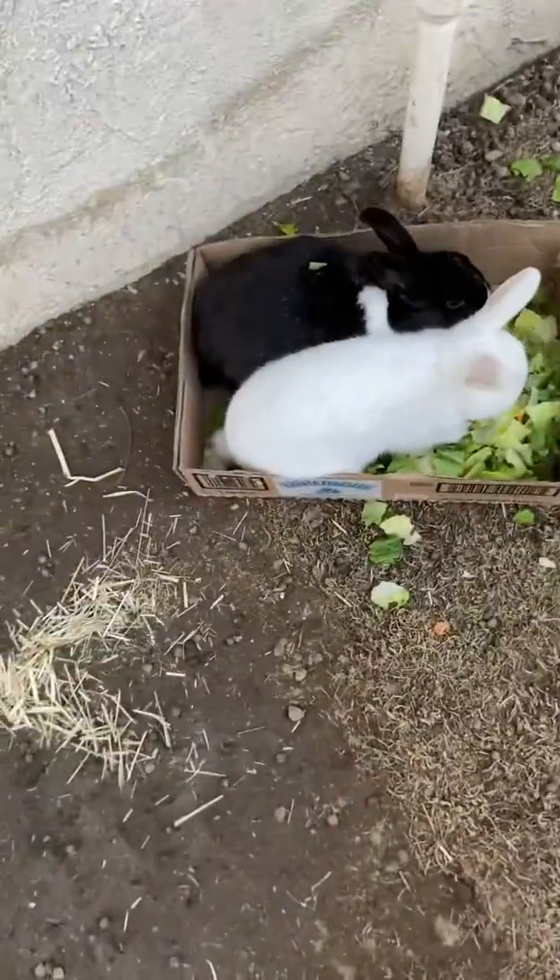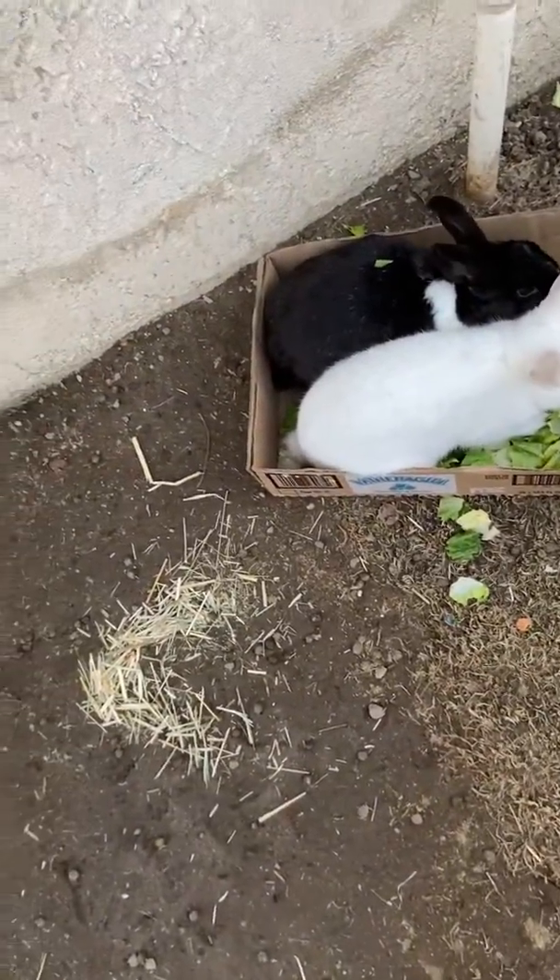Here are the two little residents that live here — they're having their dinner right now. And here are the two chairs so we could relax and watch the rabbits. Here's the sod on the ground, which is a little not in good shape.